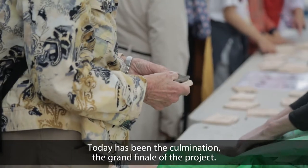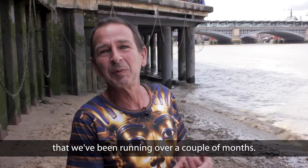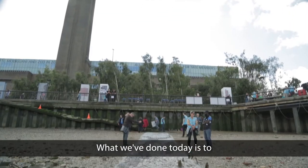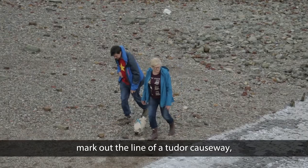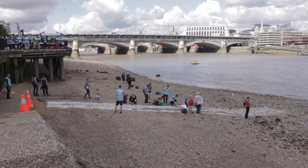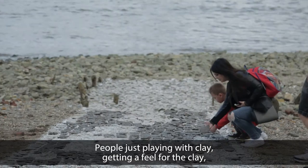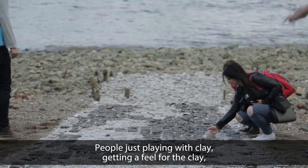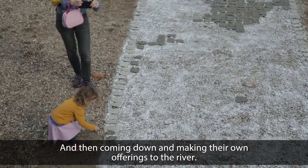Today has been the culmination, the grand finale of the project that we've been running over a couple of months. What we've done today is to mark out the line of Tudor Causeway — it's 30 metres long. It was absolutely amazing: people just playing with clay, getting a feel for it and then actually coming down and making their own offerings to the river.